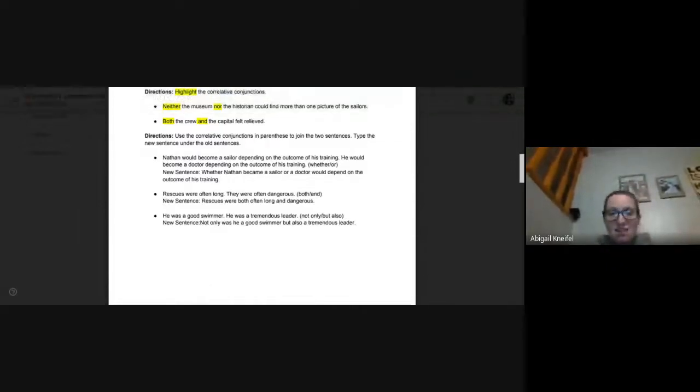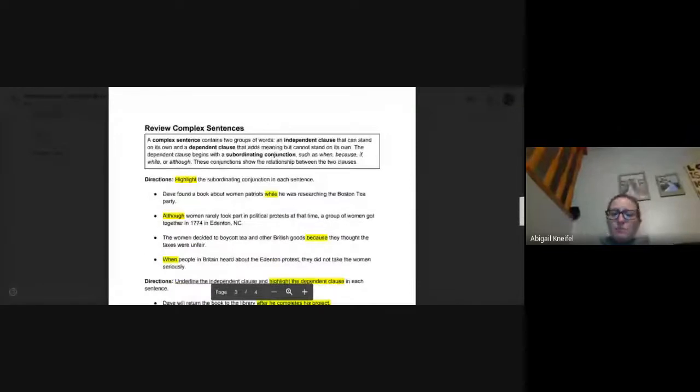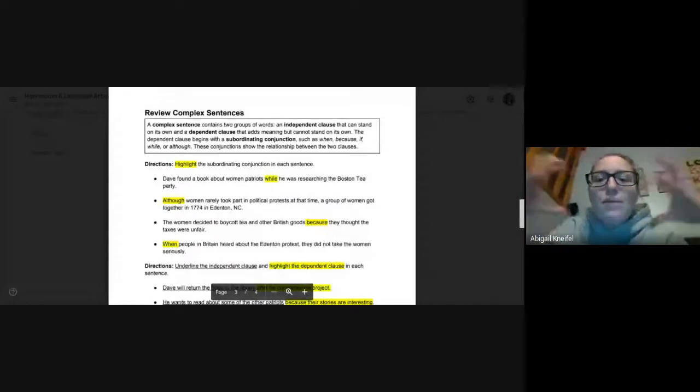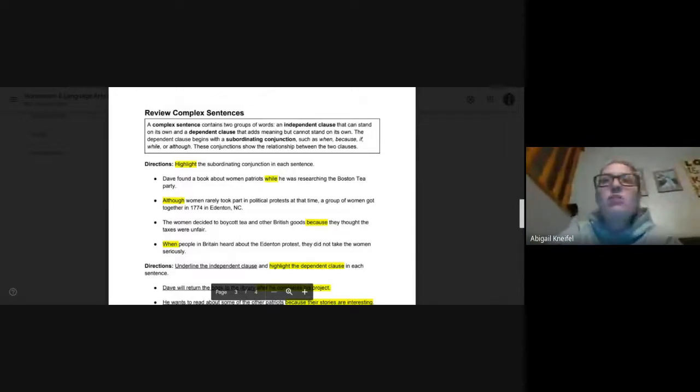This video is posted on your Google Classroom if you need to go back. Moving on to page three — here we're just reviewing those complex sentences. Remember, a complex sentence contains two groups of words: the independent clause (adult clause) that can stand on its own as a sentence, and the dependent or child clause that adds meaning but cannot be alone. The dependent clause begins with subordinating conjunctions such as when, because, if, while, although. These conjunctions show the relationship between the two clauses.